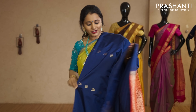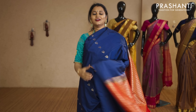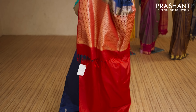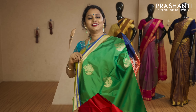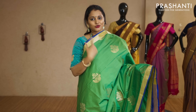Navy blue and red — borderless style with vertical zari woven buttas running throughout the body. That's the pallu — contrast pallu in red — and this has got a plain red blouse priced at Rs.2,050.